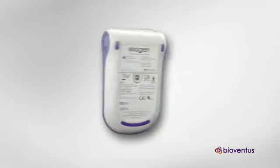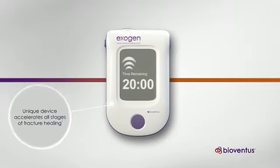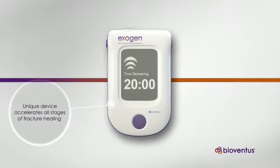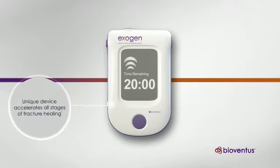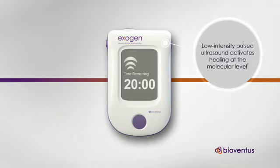The Exogen Ultrasound Bone Healing System is a unique device that accelerates all stages of the fracture healing process. Using low-intensity pulsed ultrasound, Exogen activates a biological healing response at the molecular level.